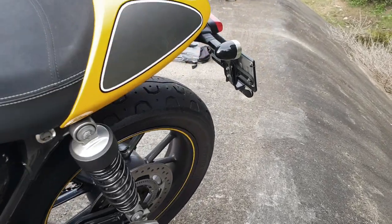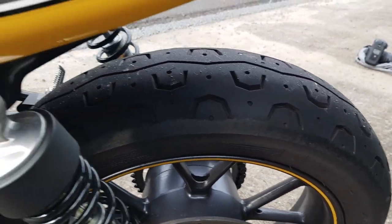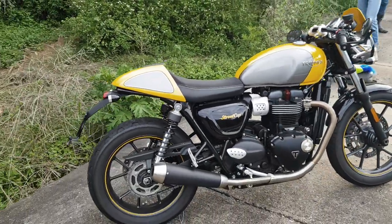Looking good. And his off-road tires, they're sweet. How chunky does that look? I love my Ducatis, man. Absolutely love them.